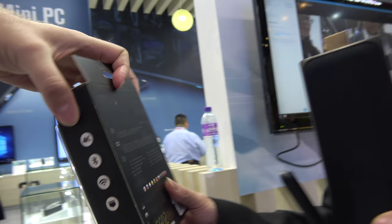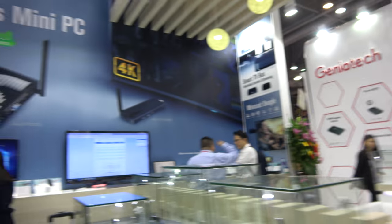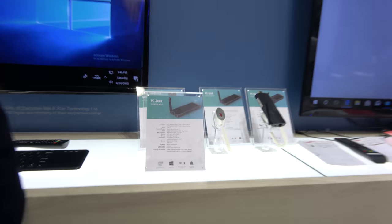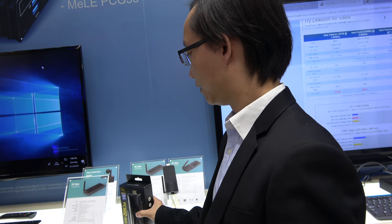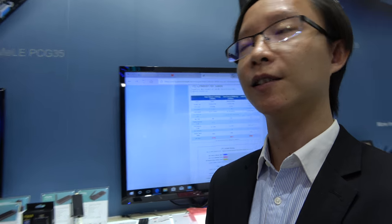So this is the Apollo Lake CPU — very fast, of course — with 4GB RAM for memory. We can also do different kinds of specifications for OEM products. With 4GB, the retail price is $179 on our AliExpress store.